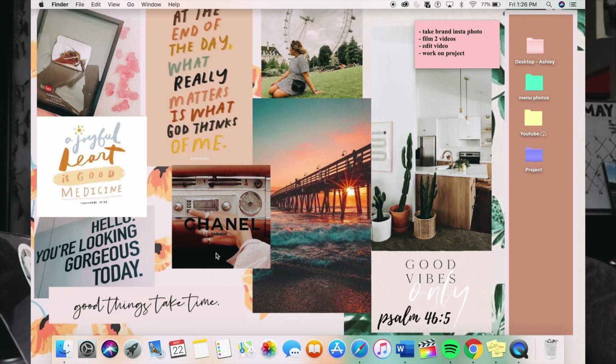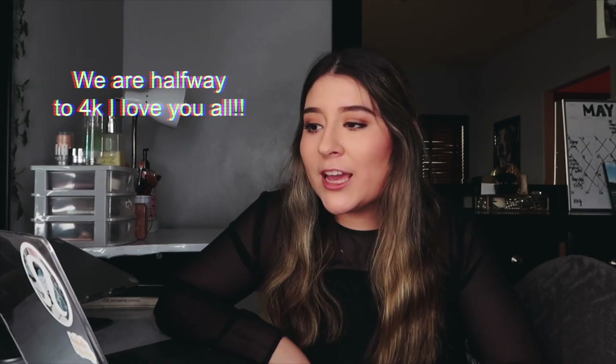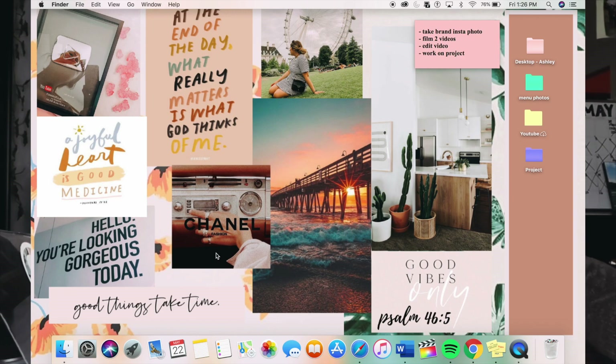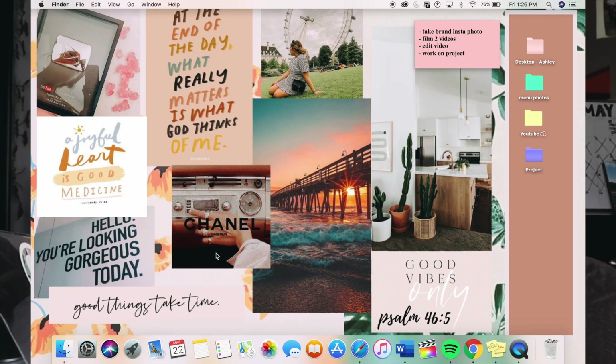In the corner I have a YouTube plaque with 100K — that's a goal of mine. I currently have 3,000 subscribers but 100K is something I'm striving for. I also have a picture of myself in London because I loved it there and hope to travel there again. I have inspirational quotes I want to see every day — one says 'a full heart is good medicine' and another says 'at the end of the day, what really matters is what God thinks of me.'